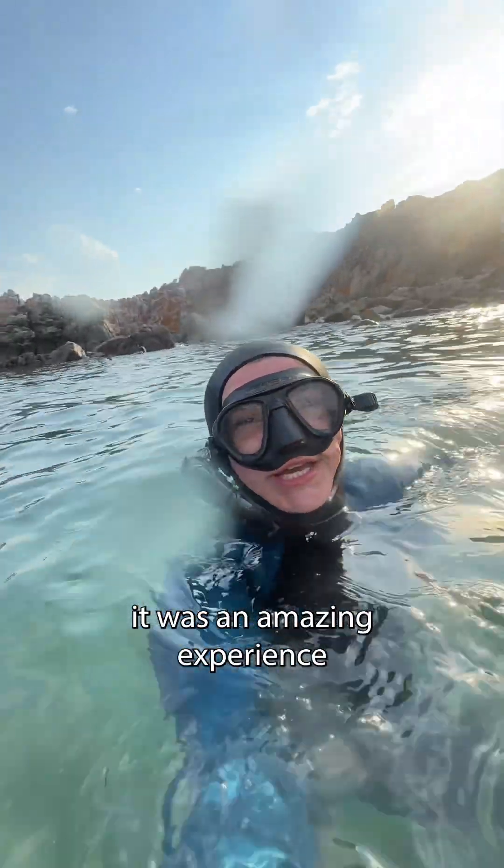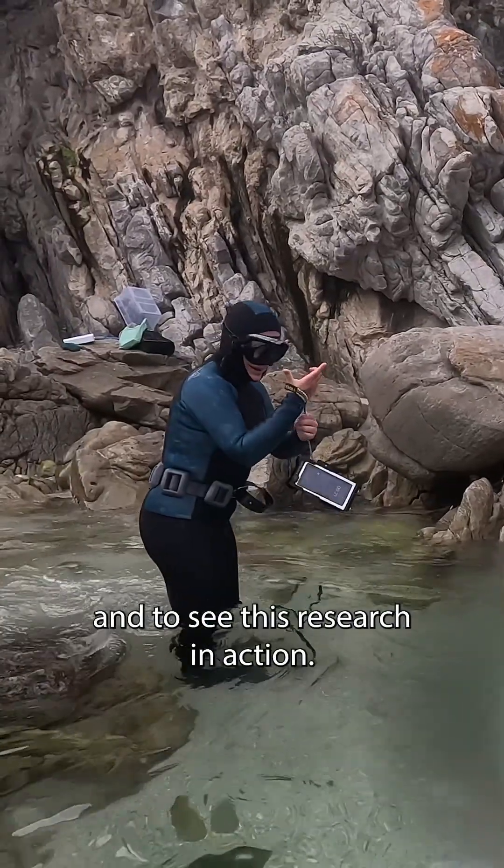Although we didn't find many sharks today, it was an amazing experience to be in the water and to see this research in action.